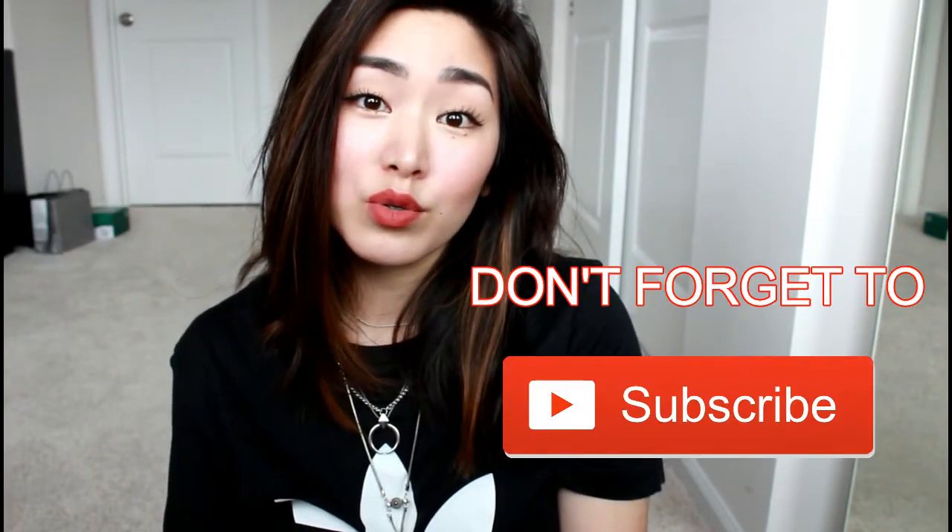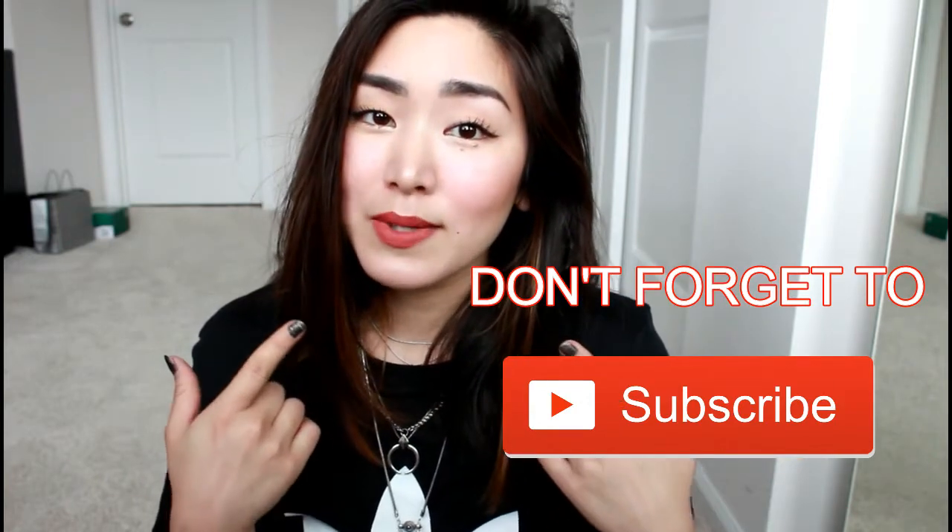Hey everyone! The intro is my least favorite part of the whole video — it's just so awkward and I never know what to say. Today I'm going to be doing a super quick makeup tutorial on what I'm wearing right now. It's kind of my everyday go-to, really simple. I went with the bolder lips because this is my favorite lipstick right now, but if you want something more nude, just put on whatever your favorite nude lipstick is and it'll be a little more casual.